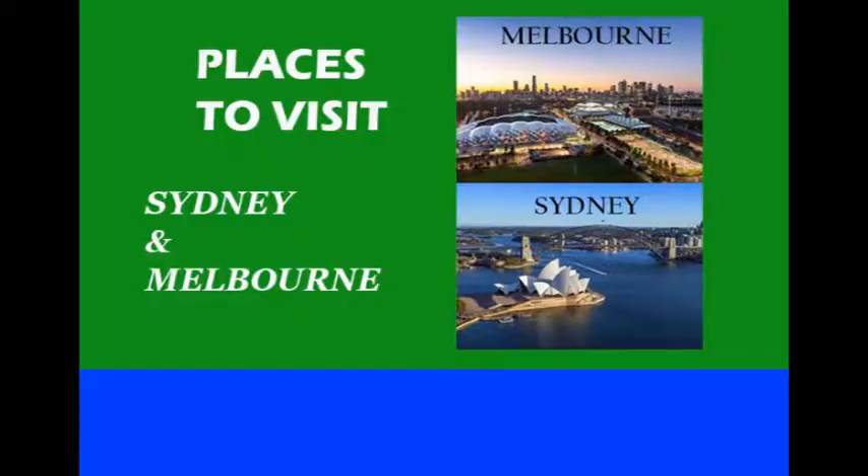Places to visit: Sydney and Melbourne. Australia is a very popular country to go on vacation, and two of the most popular cities to visit are Sydney and Melbourne.